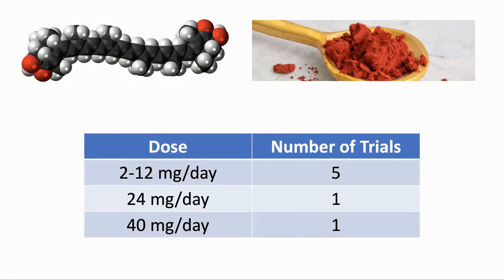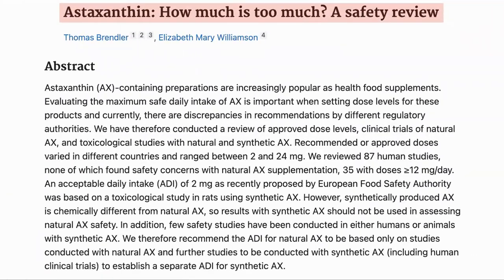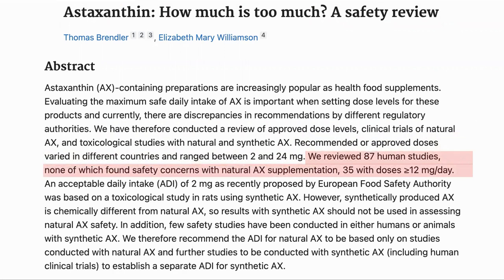In terms of dosing, most of the clinical trials used between 2 and 12 milligrams per day, with one at 24 and one at 40 milligrams. Dr. Kaufman recommended up to 12 milligrams and said that there seemed to be no side effects with larger doses, except for possibly turning pink. Looking more specifically at safety, we have a safety review from 2019. The study reviewed various astaxanthin trials, noting that the recommended dose varies between 2 and 24 milligrams in different countries. In the 87 human studies that they looked at, there were no safety concerns, where 35 of the studies had more than 12 milligrams per day.